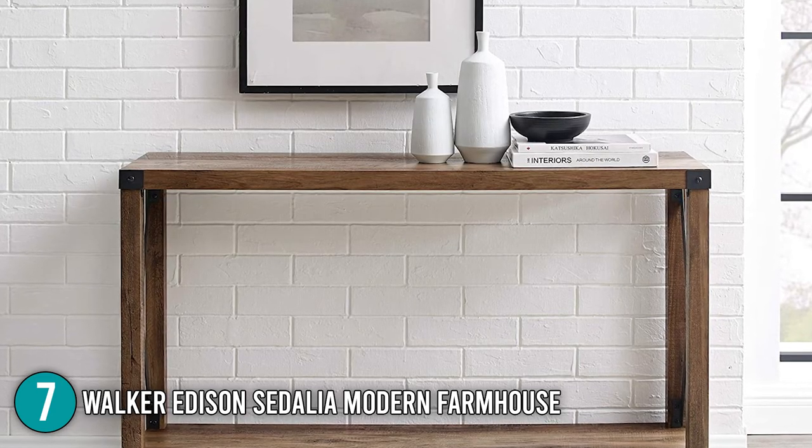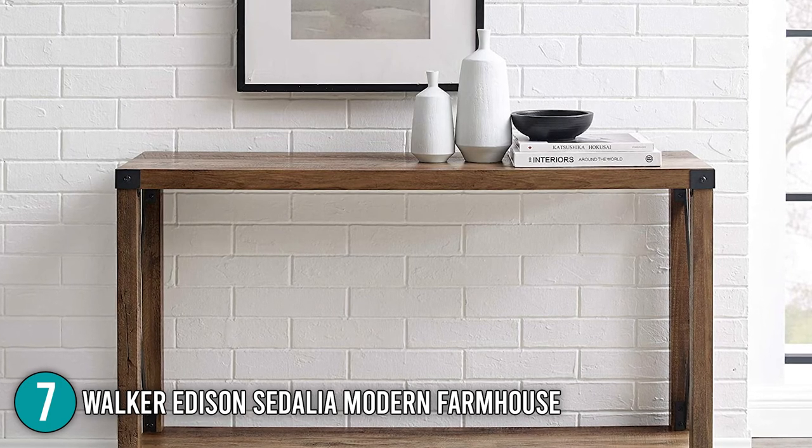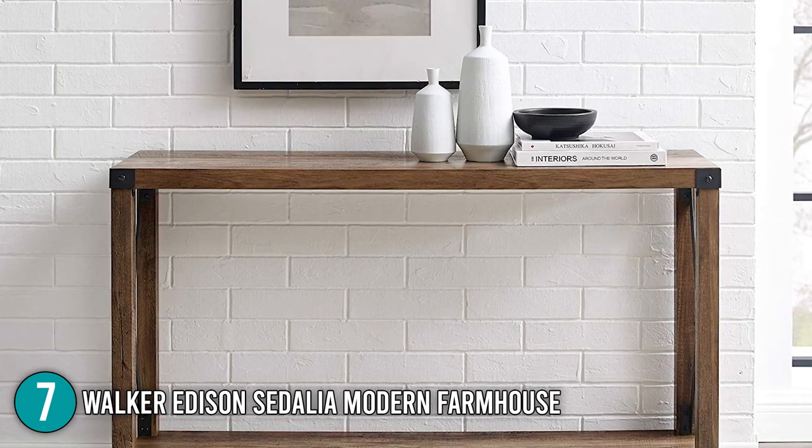This sturdy piece of furniture comes in eight color variations: dark walnut, gray, gray wash, rustic oak, sable gray, stone gray, white, and white oak.